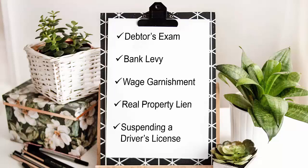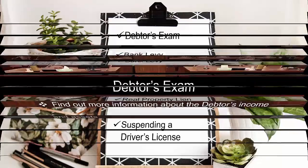There are several different options for collecting a judgment from an individual, including filing a debtor's exam, levying the debtor's bank account, garnishing the debtor's wages, putting a lien on the debtor's real estate, and suspending the debtor's driver's license — which is only available if the judgment was the result of a car accident.